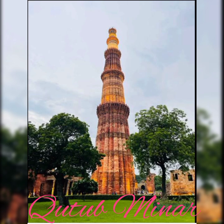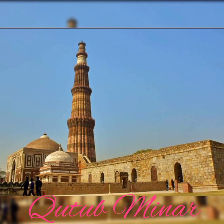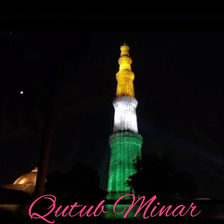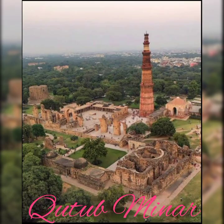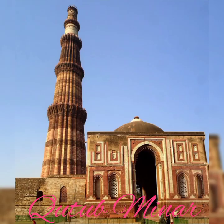5. Qutub Minar. The Qutub Minar is a UNESCO World Heritage Site located in Delhi, India. It is the tallest brick minaret in the world, reaching a height of 72.5 meters, and is composed of red sandstone and marble. This architectural marvel, which dates back to the 12th century, is a representation of India's rich historical and cultural heritage.